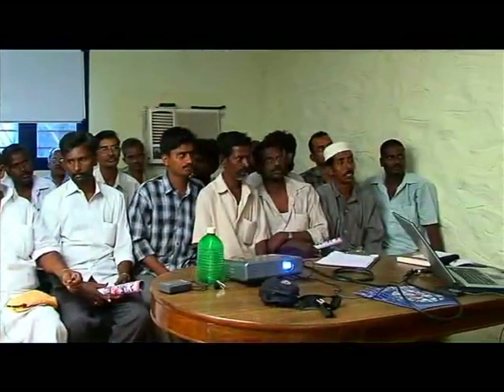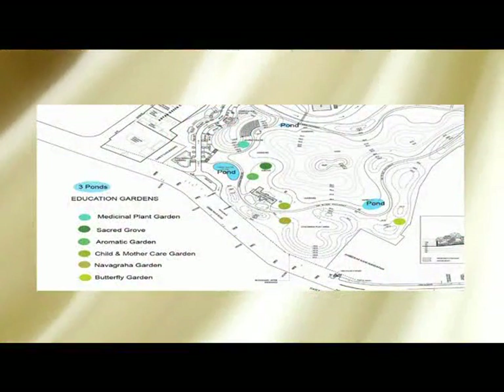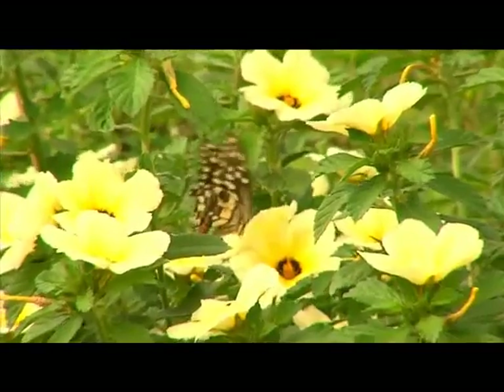The clue to the success of the Adyar eco-restoration project is its interaction with people, helping them understand and value the river, creek, and estuary. To foster awareness and action on environmental and social issues affecting urban areas, people will be invited to participate in the restoration process. Many contact areas have been designed in the master plan. Indigenous species, medicinal, Navagraha, and butterfly gardens will invite people to learn and interact with nature.